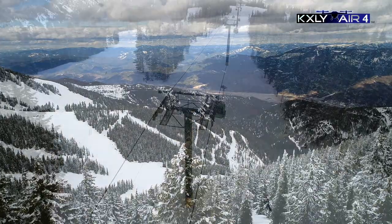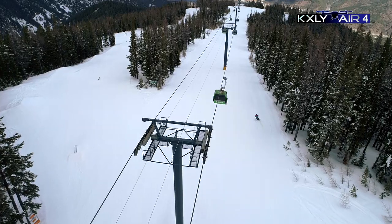First day of spring and it's perfect weather to go out and get some sunny turns and enjoy a little bit of everything.